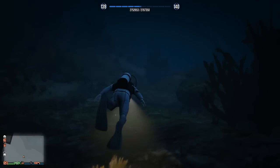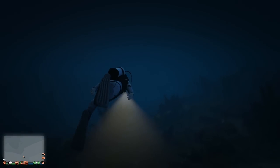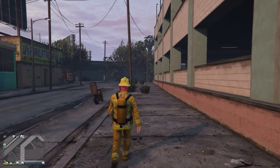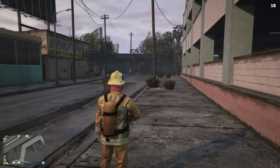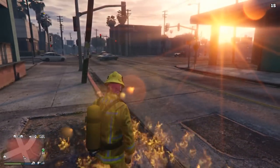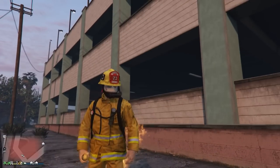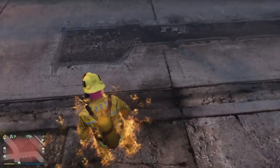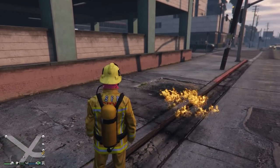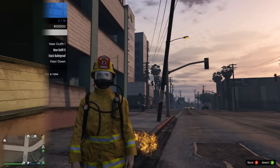What's a little disappointing is that apparently at a certain point the fireman's outfit actually made you fireproof, but Rockstar took it out because they don't want us to have fun. Unfortunately, that is no longer the case — you can see I'm wearing it, I'm in the fire, and I still almost die. So yeah, that's a little unfortunate, but it did apparently have fireproofness back in the day.